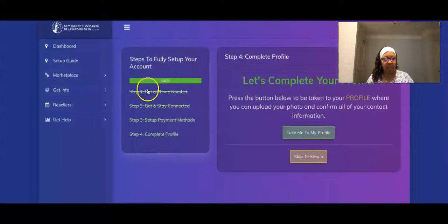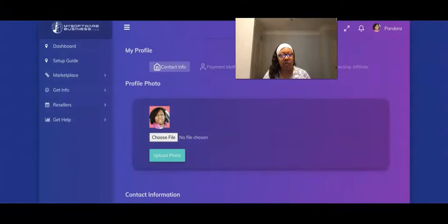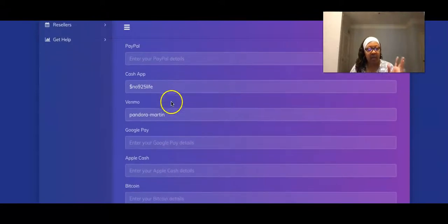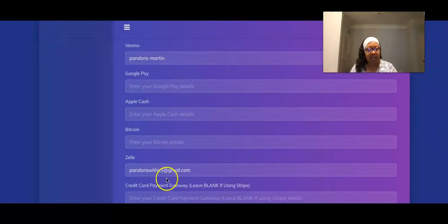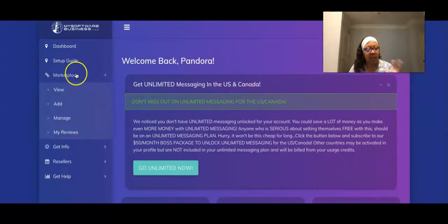If you go here, it's an easy setup. I'm already set up so I can't walk you through the steps, but right here when you click the setup guide it shows you four steps and you're in. Then you're going to set up your profile and indicate how you want to receive your payments - whether you want Cash App, PayPal, Venmo, Google Pay, Apple Cash, Bitcoin, Zelle, or credit card. Very simple.